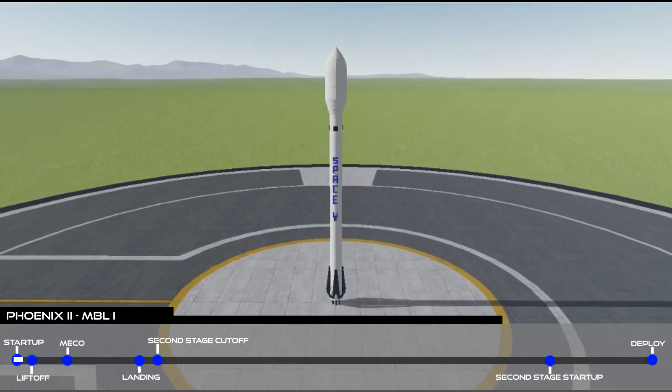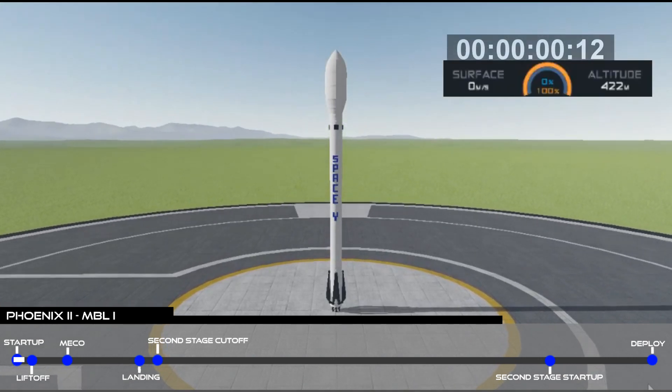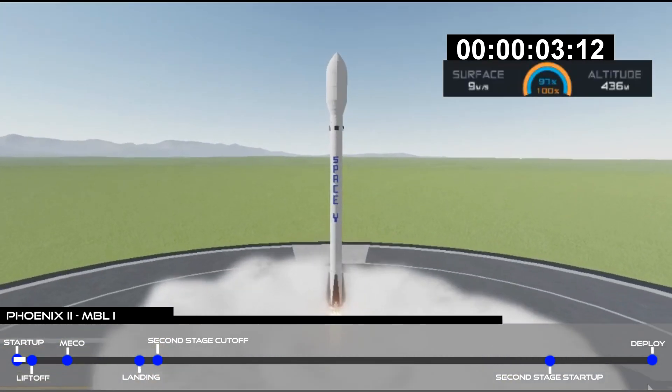Six. Five. Four. Three. Two. One. Ignition. Lift off.